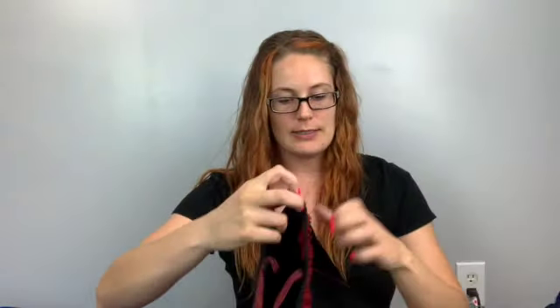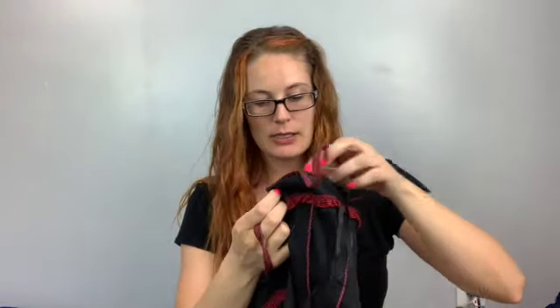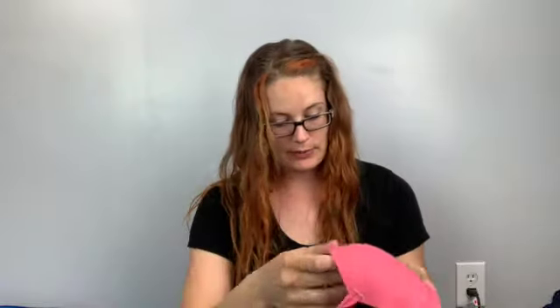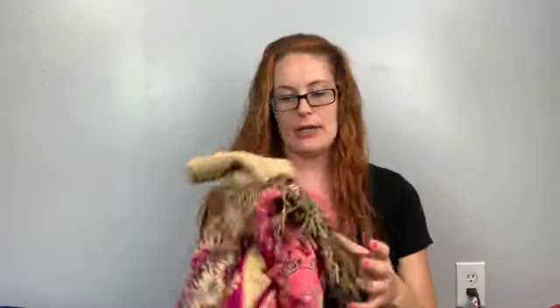Here's another corset — this one I'm sending to my consignment store. It's Tripp from Hot Topic, size medium, with a zip in the back and a lace front. The straps are adjustable and removable. Also found another Victoria's Secret bra — 36C, Lined Demi, pink with a cute little gold bee in the front.